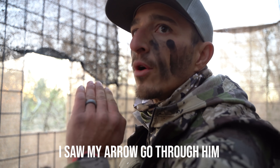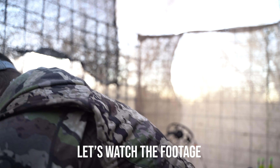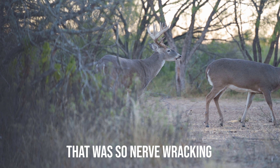I saw my arrow go through him and it did so much. Let's watch the footage that was recording. That was so nerve-wracking.